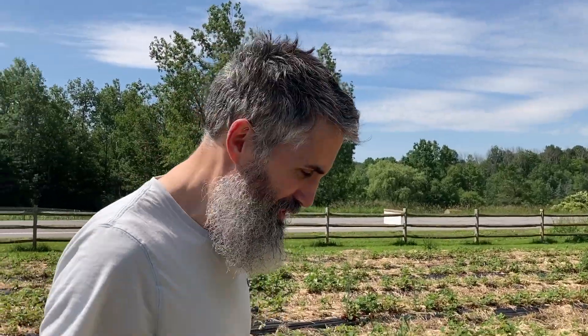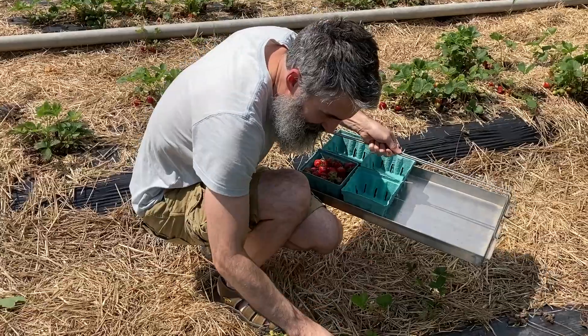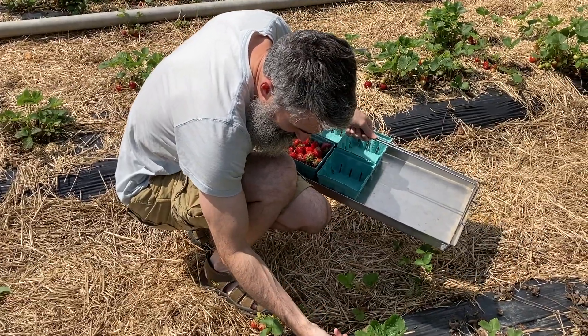Walking through all this straw on a search for the most red, ripest strawberries we could find. These strawberries are really good.